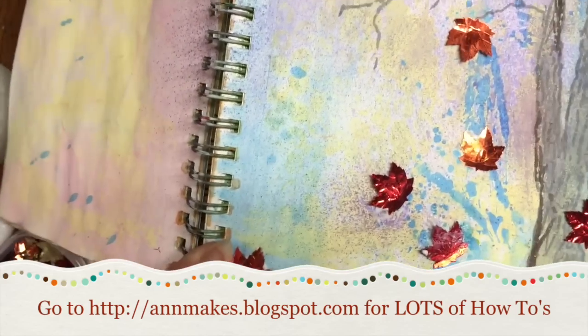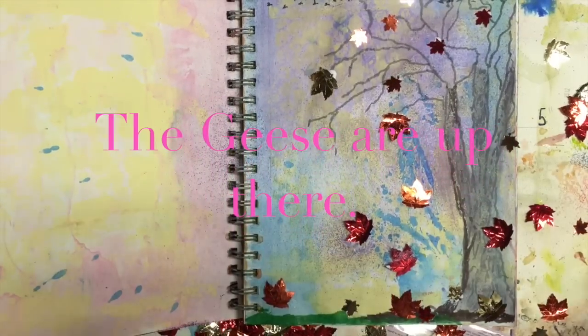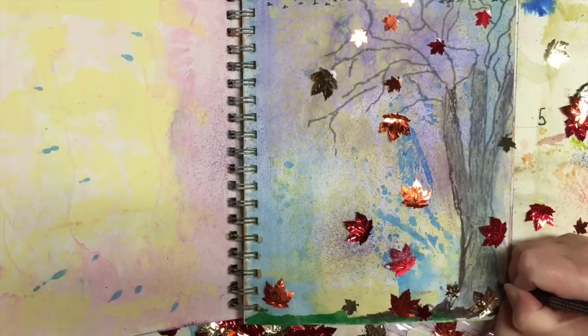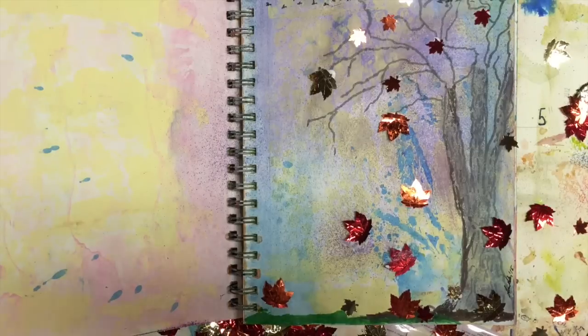And that is my page! Oh, you can see the geese — you'll see them in the still picture. Thank you so much for stopping by, thanks for viewing, thanks for subscribing. Come back next month — we're going to have another theme and more videos. Bye!